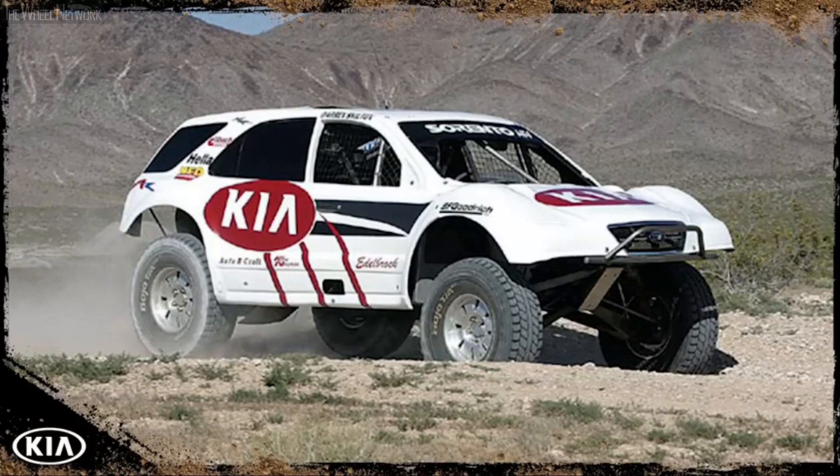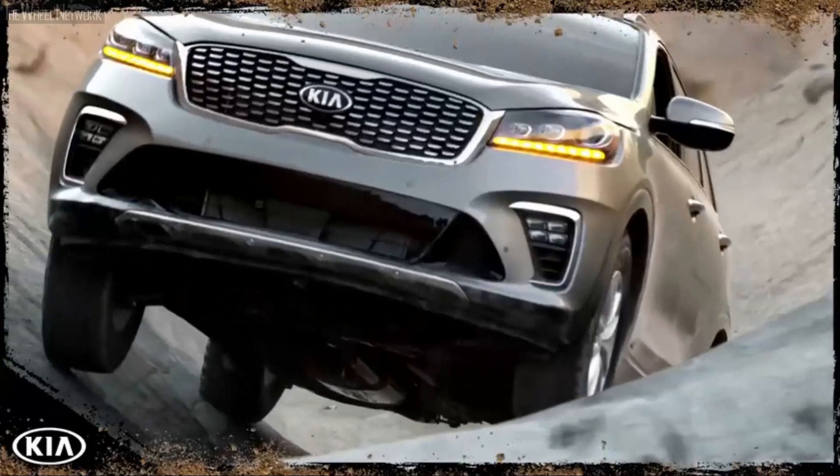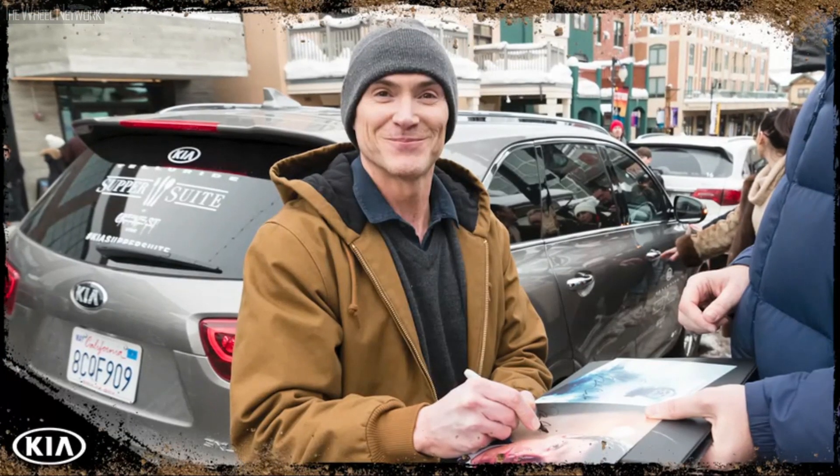Making it one of Kia's most successful nameplates ever. Whether it's competing in the Baja 1000, appearing in our Super Bowl commercials, climbing Hell's Gate out in Moab, or chauffeuring A-list celebrities around Sundance Film Festival, the Sorento has a history of defying expectations — and today we're doing it again.